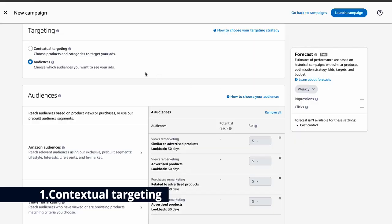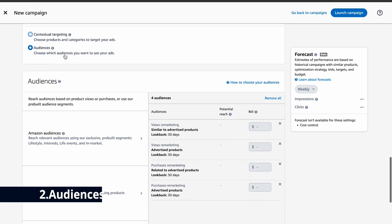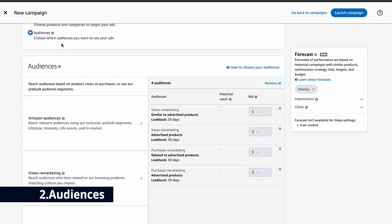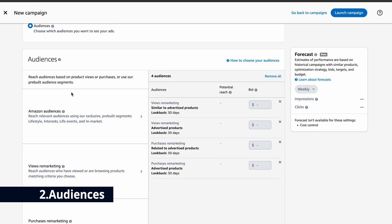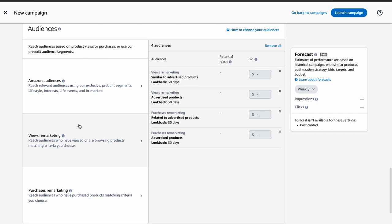Amazon sponsored display ads give you three ways to target your ads. First is contextual targeting — your ads show up for people looking at products or categories similar to yours, placing your ads right where potential customers are already browsing. Second is audiences, where you can target specific groups of people as they shop both on and off Amazon — people who have shown interest in a product like yours or who are in certain demographics.